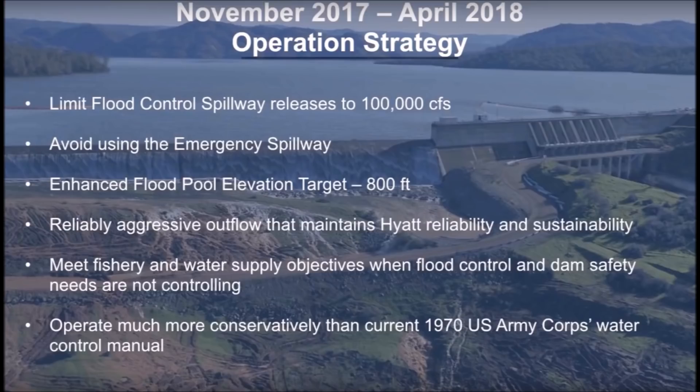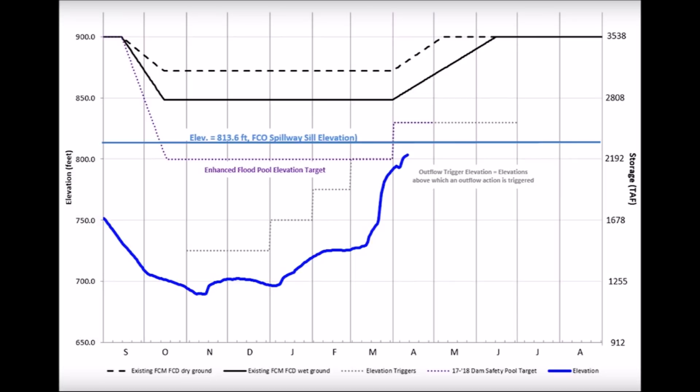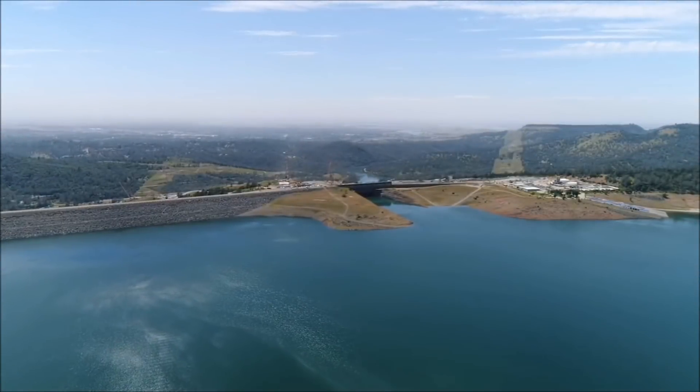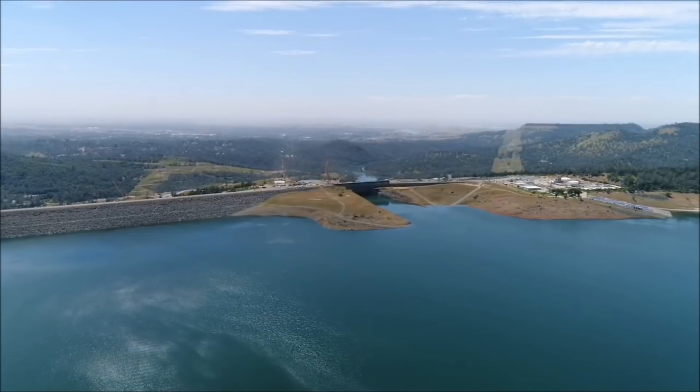Last October we introduced the 2017-18 Lake Oroville Winter Operations Plan, which has guided our operational decisions over the past six months. Lake elevations, shown as the blue line, slowly increased over the winter, but at no time between November and April did the lake reach one of the outflow trigger elevations outlined in the plan.